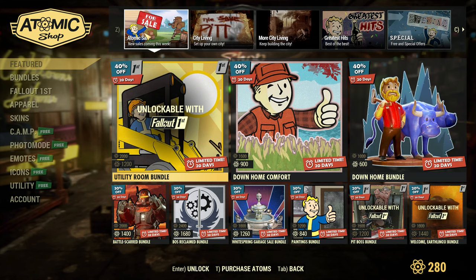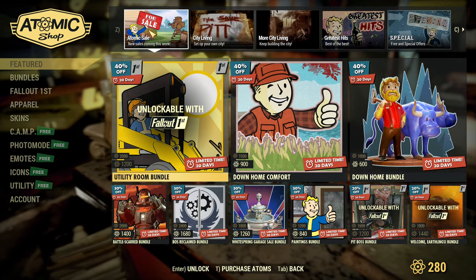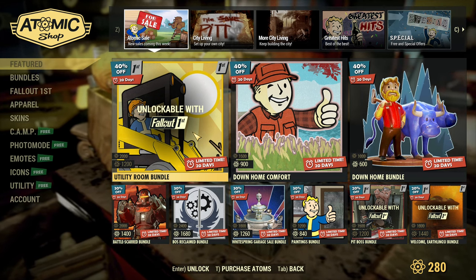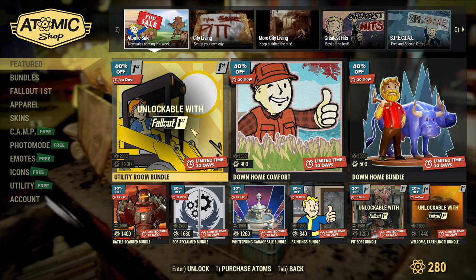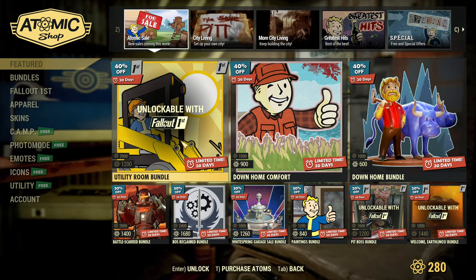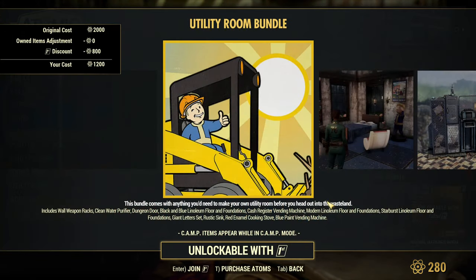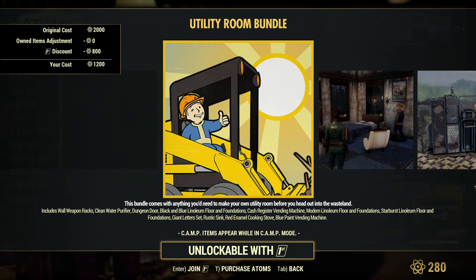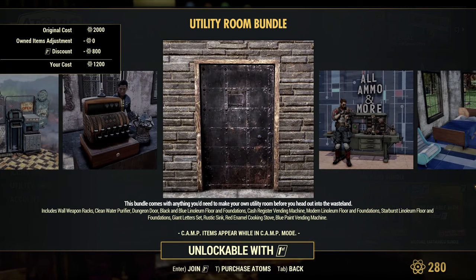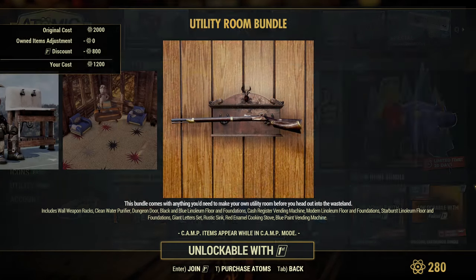It does look like a sale. Most likely because the update is closer and closer — just two weeks away from a big update for Fallout 76 — so they are doing sales. If you missed any items, there's 40% off on bundles, which is decent. 40% is a good discount. You have the Utility Room Bundle with a selection of items you can get, 40% off.